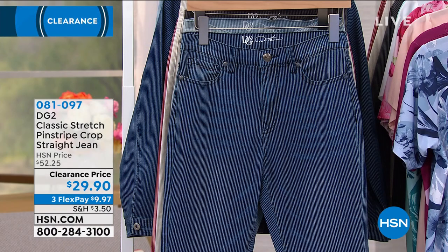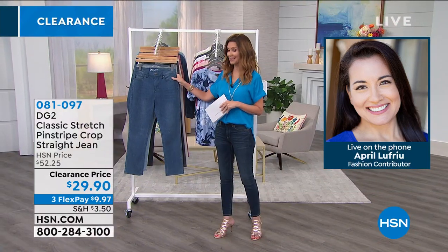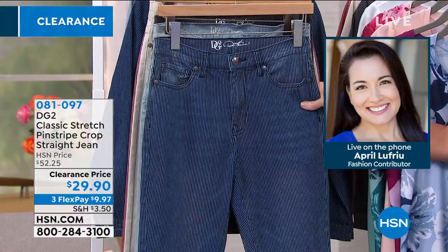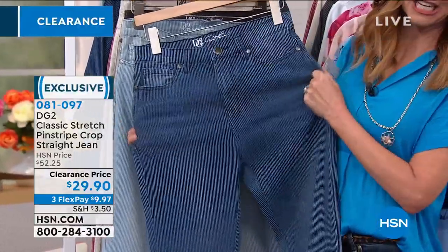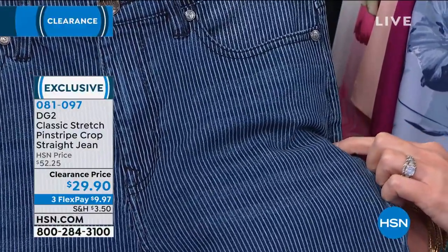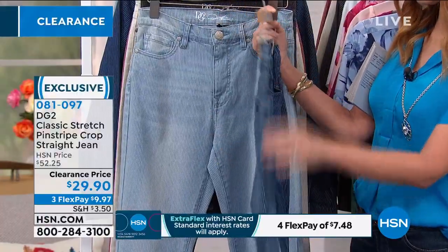April Lufriou is joining us on the phone — she's one of our fashion experts. This is DG2 from Diane Gilman. She's been a fashion designer for decades — she designed jeans and jackets for the top rock stars of the 60s and 70s. This is her classic stretch. Look at the pinstripe on this; it almost doesn't look like a denim. It's a crop straight jean — it was $52.25, it's under $30. If you've never tried DG2, grab this one. I think you'll be really, really happy with it.